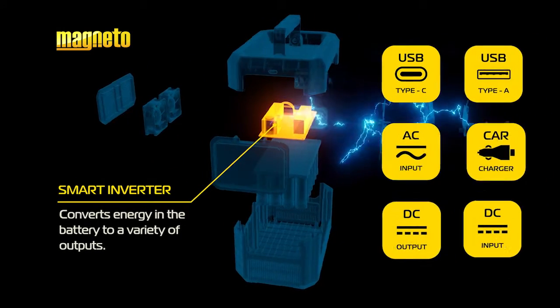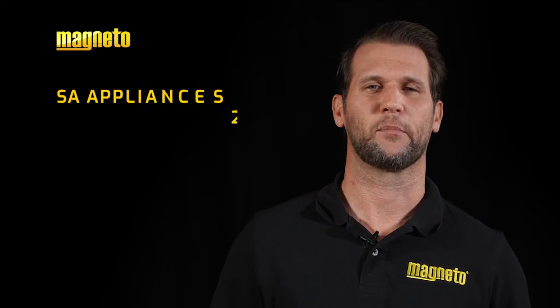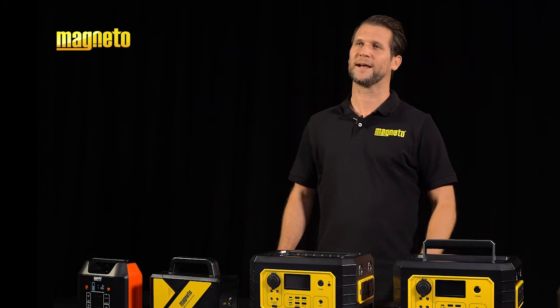Secondly, a smart inverter. This converts the energy in the battery to a variety of power outputs. SA appliances run off 220 volt AC, or alternating current. However, low watt USB and direct current products are becoming more common.